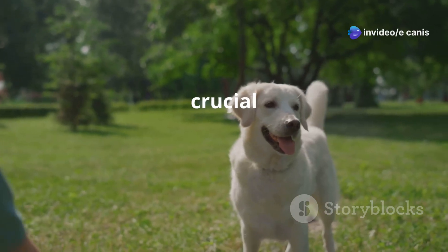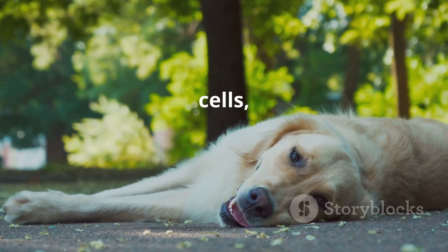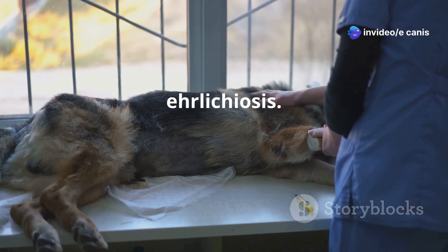White blood cells are a crucial part of the immune system. They help fight off infections. By attacking white blood cells, Ehrlichia canis weakens the dog's ability to defend itself against illness. This can lead to a condition called Ehrlichiosis.